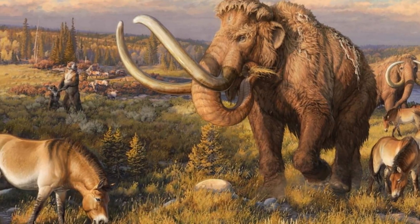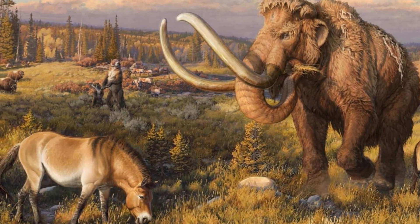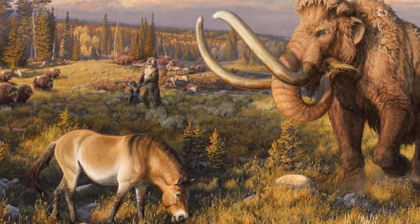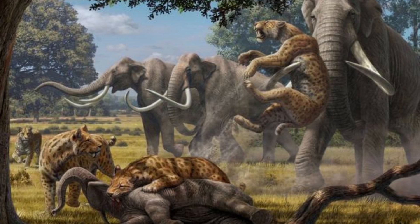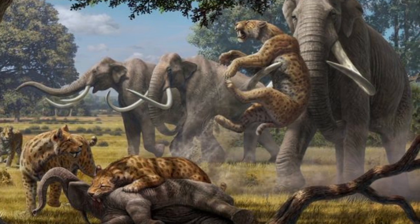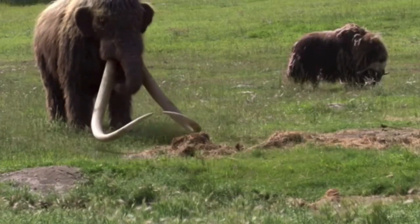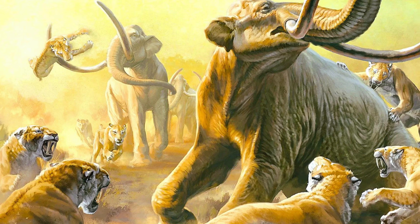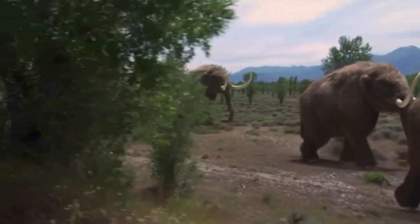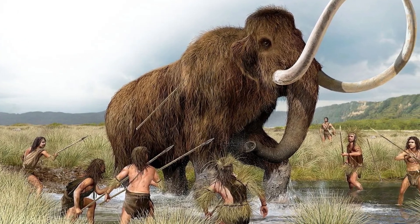One of the most captivating aspects of the Pleistocene is its megafauna. Giant creatures roamed the Earth. A mammoth is an extinct species of elephant characterized by its long, curved tusks and a covering of long hair. These large mammals roamed the Earth during the Pleistocene epoch and are best known for their adaptations to cold environments. The most famous species is the woolly mammoth, which had a thick coat of fur to withstand frigid temperatures. Mammoths became extinct around 10,000 years ago, likely due to a combination of climate change and human hunting.